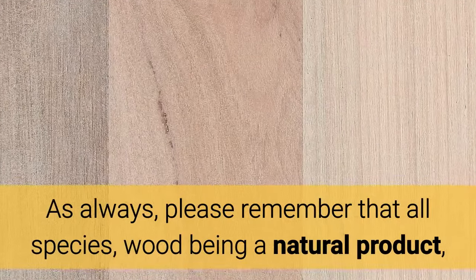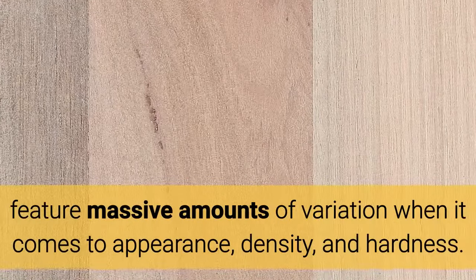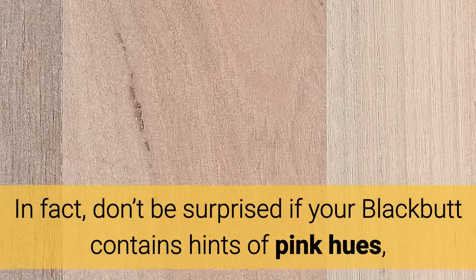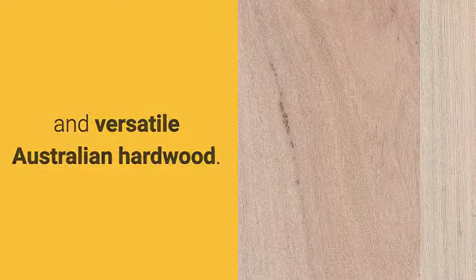As always, please remember that all species — wood being a natural product — feature massive amounts of variation when it comes to appearance, density, and hardness. In fact, don't be surprised if your Blackbutt contains hints of pink hues, one of the most common color variations for this handsome and versatile Australian hardwood.